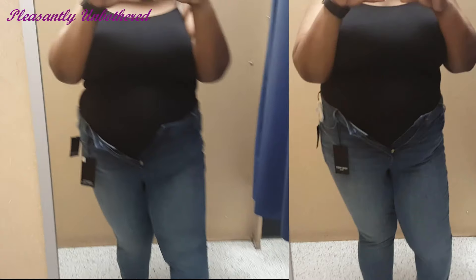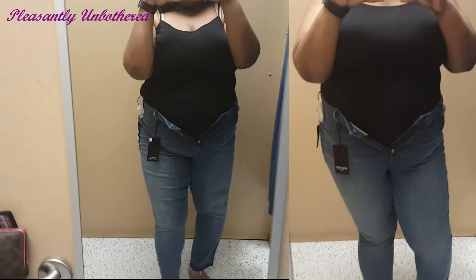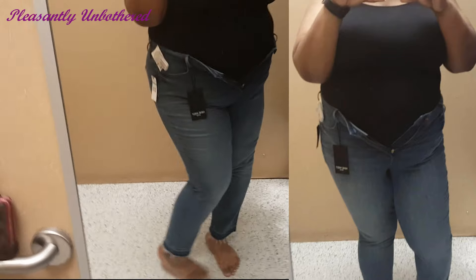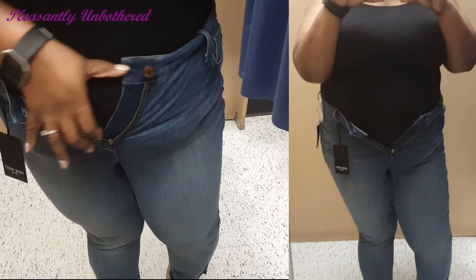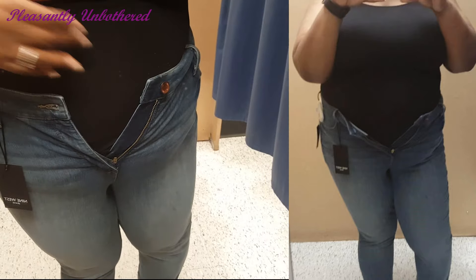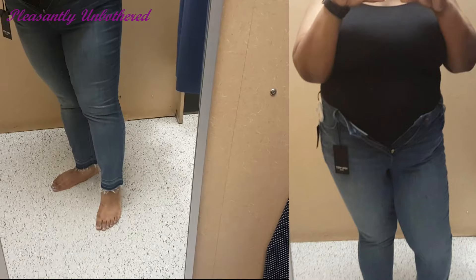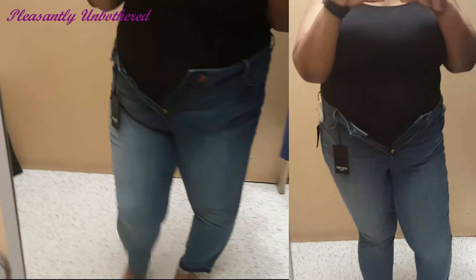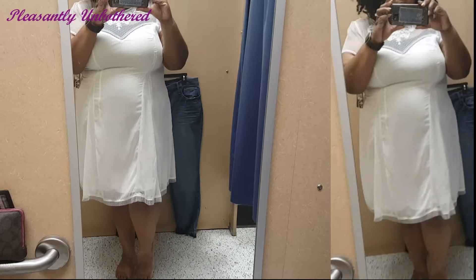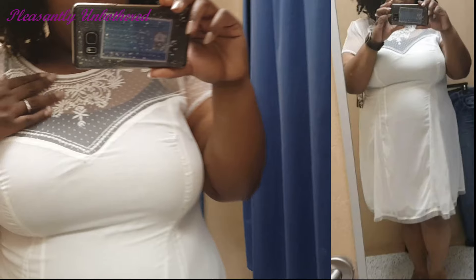Next up are these skinny jeans. I don't have much to say about them because as you can see they just did not fit. These were in a size 20, which is my typical pant size, and I only saw them in the 20s. I really liked the color, the cut, and the style — everything about them — but obviously if it just won't fit, that doesn't help anybody.